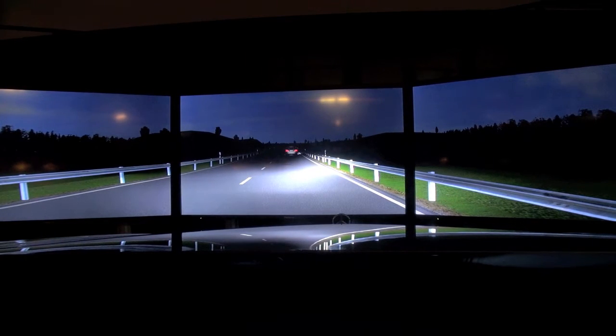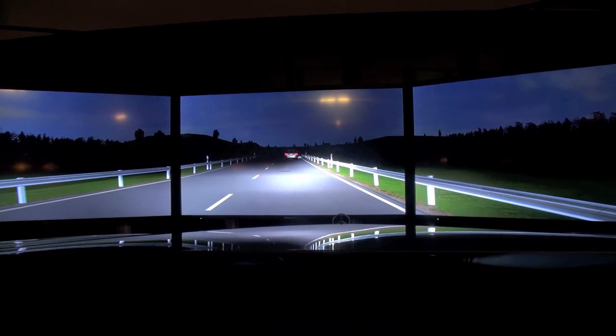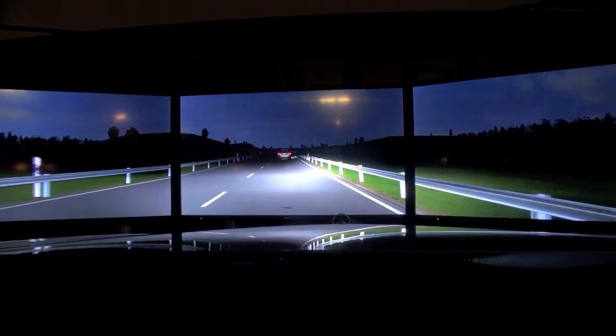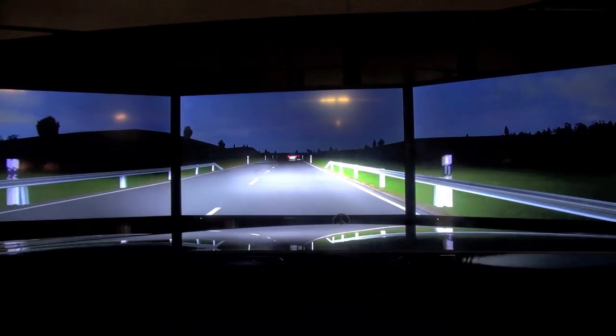We can see that very nicely in the night drive situation here. You can also see the night vision system — we have the Night View Assist Plus. It's a third generation system, and you don't have to keep it switched on all the time; it works in the background.